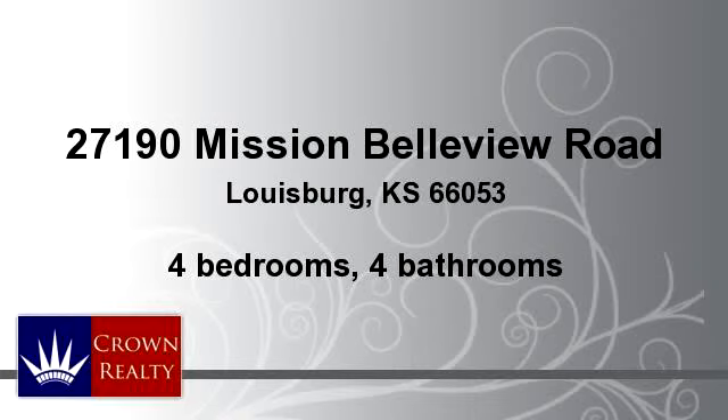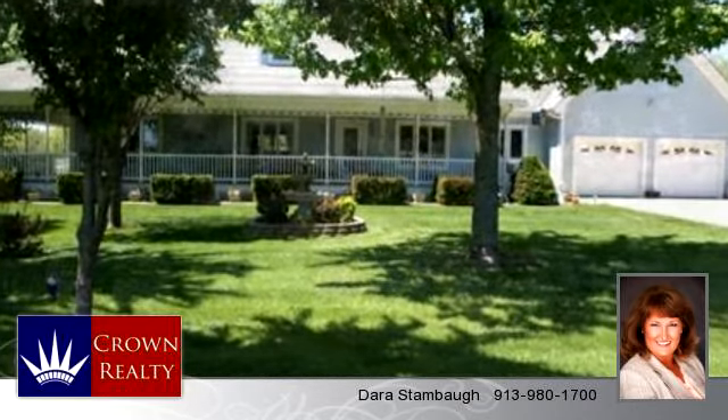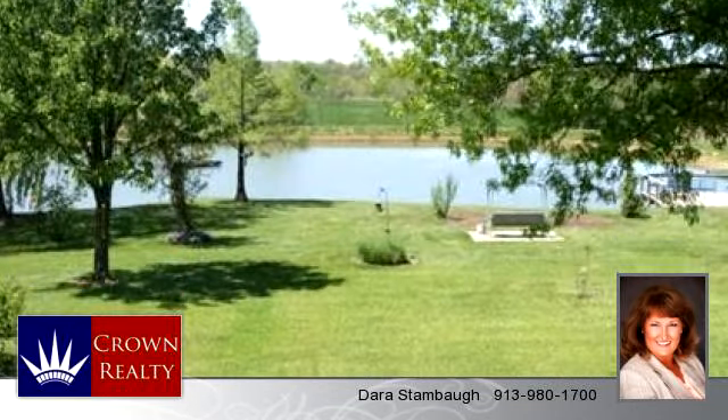Enjoy the presentation tour. There are four bedrooms and four bathrooms in this spacious 3,820 square foot listing.